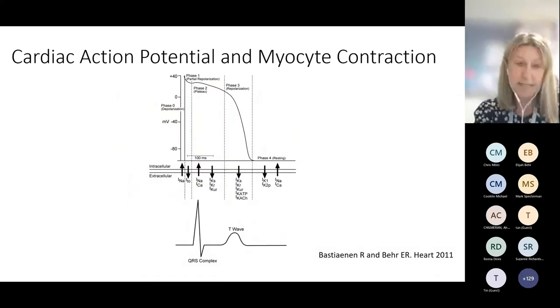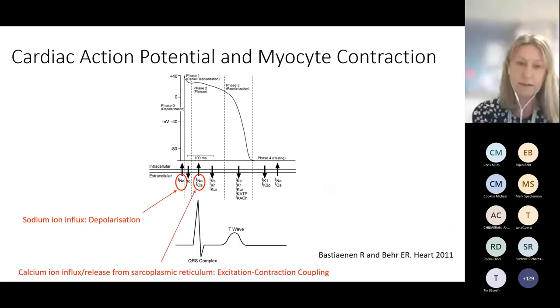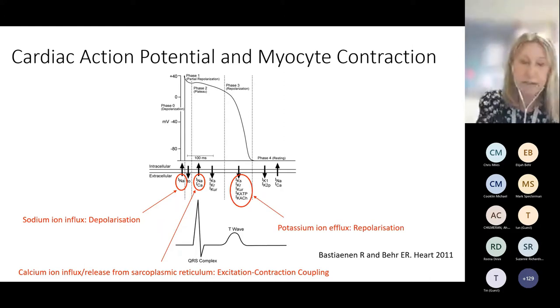This is a brief reminder of the cardiac action potential. Depolarisation of the cell is governed predominantly by inward movements of sodium ions. Excitation-contraction coupling and contraction of the cell is governed predominantly by calcium ion influx, but also release from the sarcoplasmic reticulum. Repolarisation is governed predominantly by outward efflux of potassium ions from the cell. Those different stages of the action potential translate into the surface ECG changes seen below.